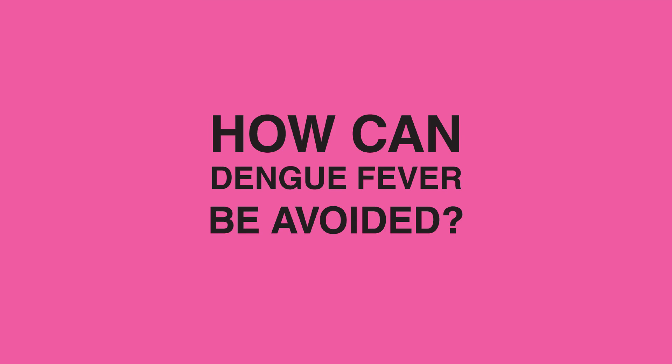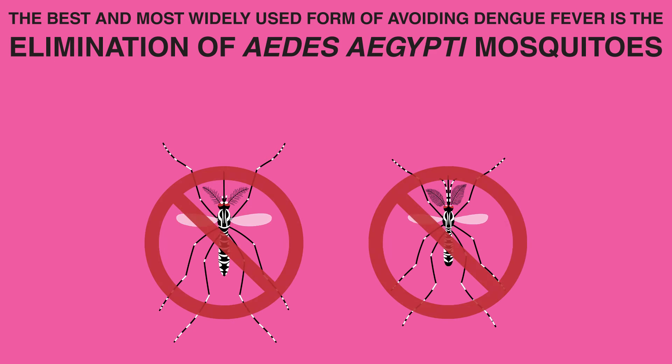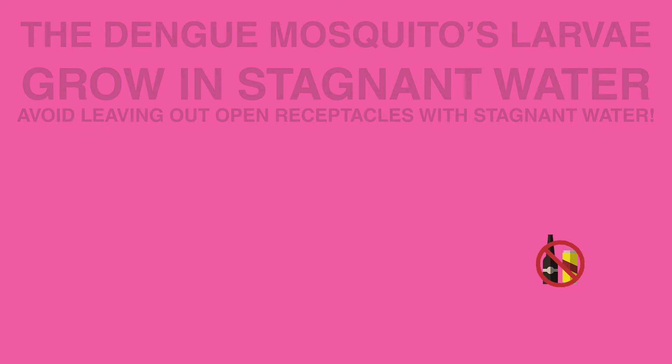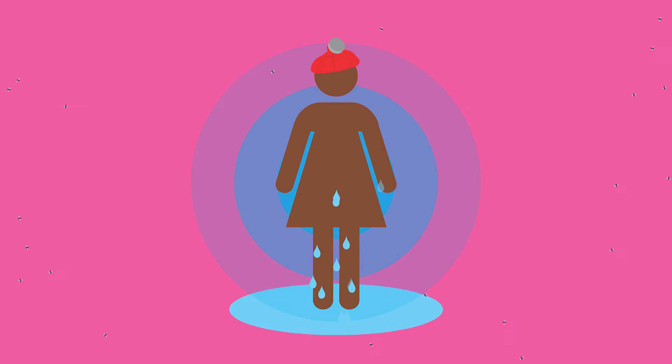How can Dengue Fever be avoided? In endemic regions, this information is generally well publicized. The main approach is to eliminate it at its source — to keep the vector mosquito Aedes aegypti from proliferating. Dengue mosquito larvae grow in stagnant water, so leaving out receptacles from buckets to tires and even bottle caps with exposed water is not a good idea. You can also avoid becoming infected with the use of insect repellent. If you do get infected, please continue to use insect repellent, as you will have become a reservoir from whom other mosquitoes can pick up and spread the virus.